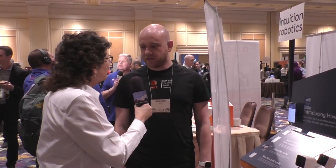I'm with John Gutsch of Hive and we're going to learn about HiveLink today. So tell us about Hive and HiveLink.